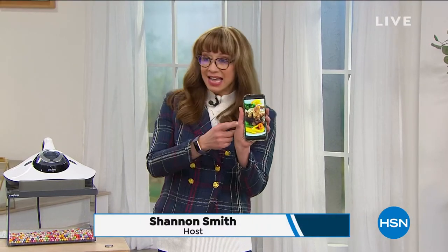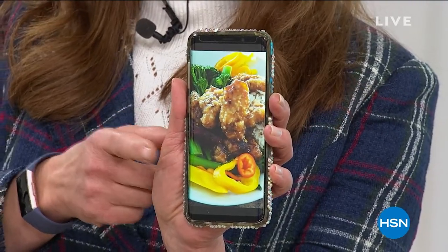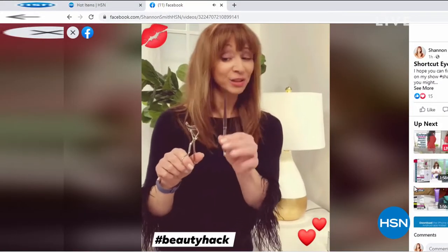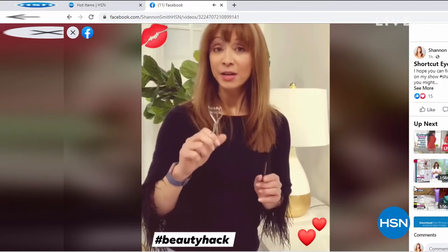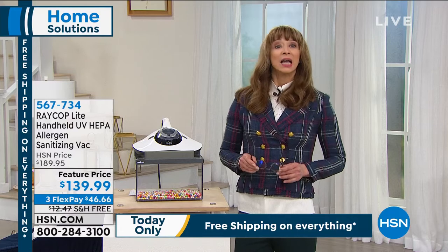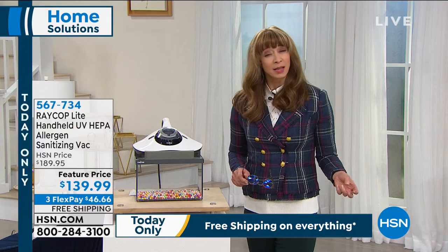Welcome back to HSN, I'm Shannon. I do a home show every Friday from 7 to 9, and I post hacks — I'll be posting food recipes after this show, including a three-ingredient molten lava cake. Shannon Smith on HSN and Facebook. We're the first electronic retailer in the industry. Because we're friends, we're paying for your shipping — only for the next hour and 20 minutes. Everything is on free shipping. We still have flex pay and a 30-day return policy.